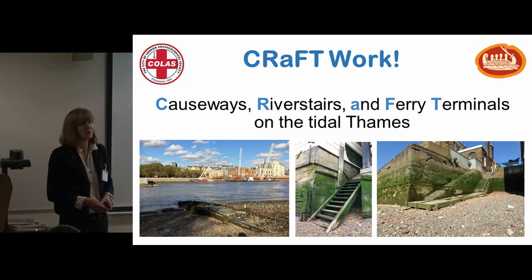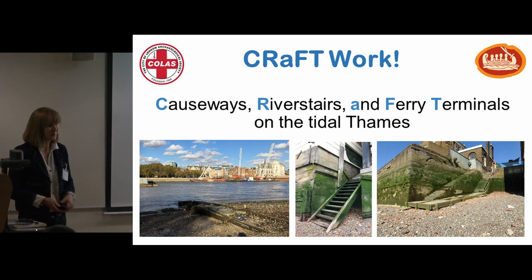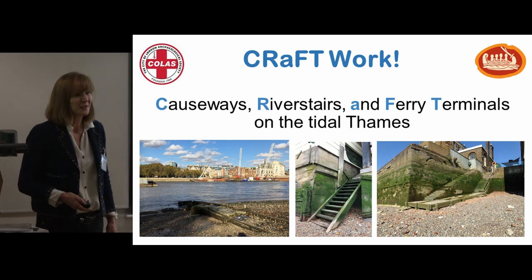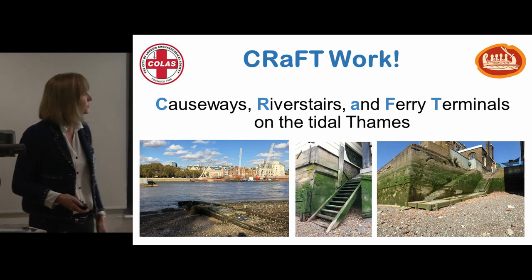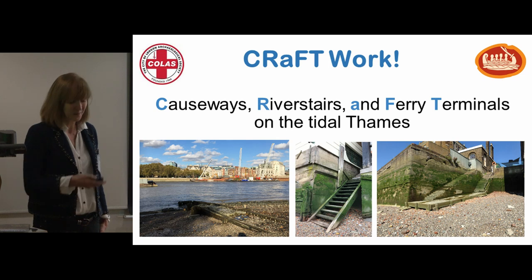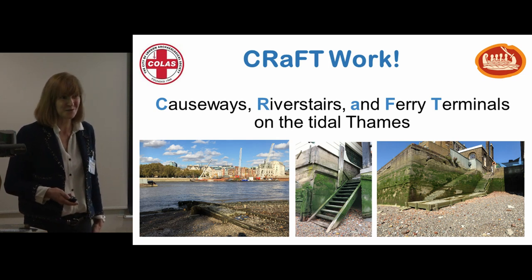I'm a CRAFT volunteer and I'm coordinating the CRAFT project, as many of you know because you've either been down on the foreshore with me or have heard me speak about it several times. I'm going to talk today about CRAFT overall, give a couple of examples of some of the work we've been doing and the importance of it, and give you lots of opportunities to get involved as well if you'd like to.